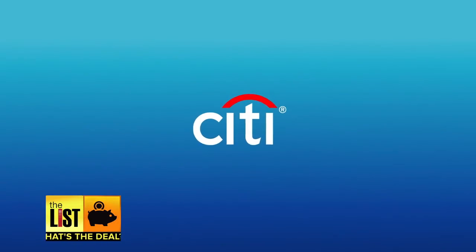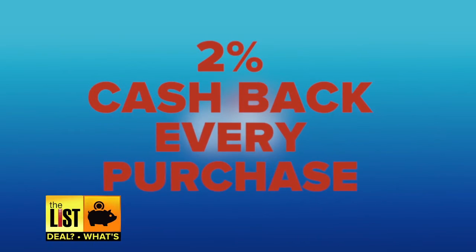Finally, best rewards. The Citi Double Cash effectively gives you 2% cash back for every purchase you make at all stores, at all times.